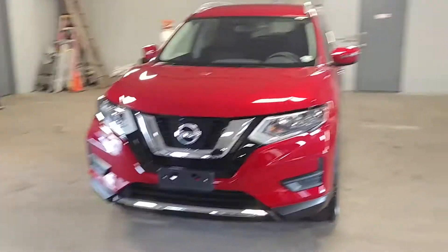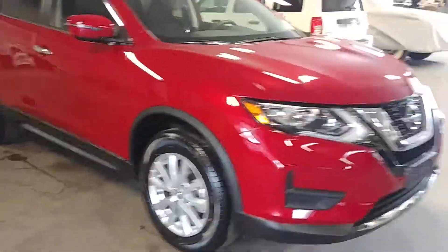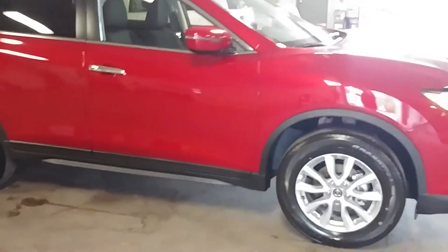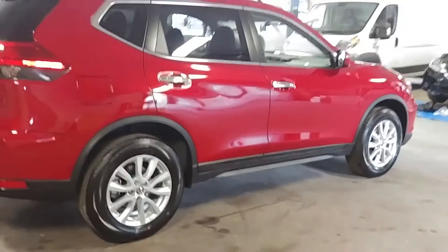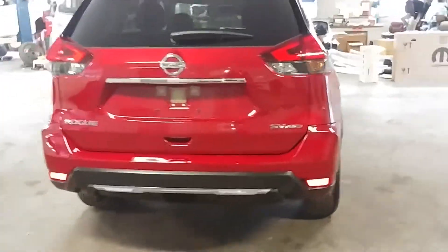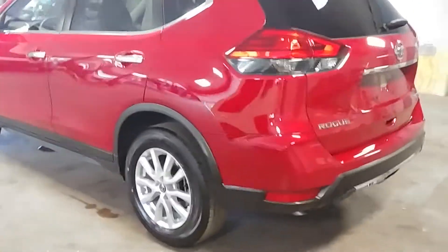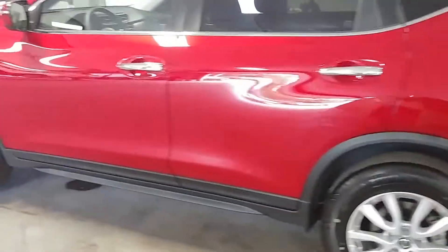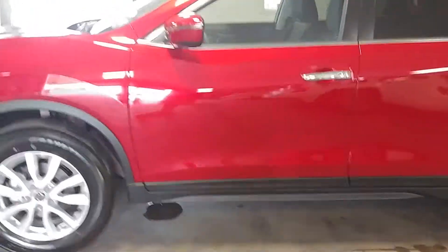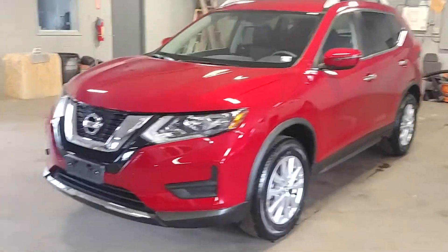Northeast Leeson here, proud to present this beautiful 2017 Nissan Rogue. This beautiful red color with a black interior, it is the all-wheel drive SV with a premium sound system, steering wheel controls, backup camera, roof racks, alloy wheels — super super nice.